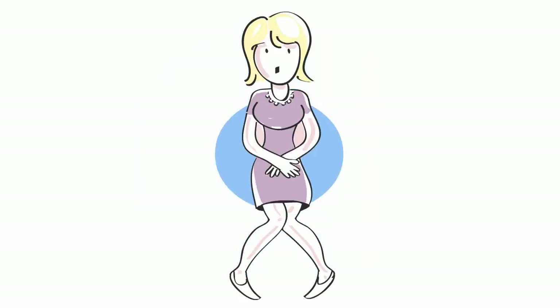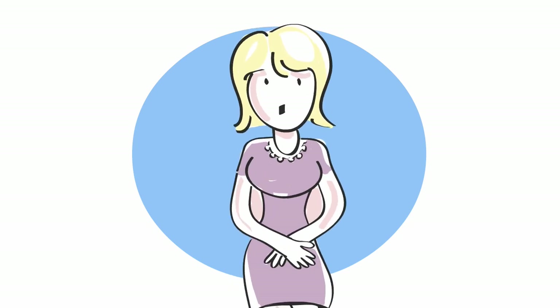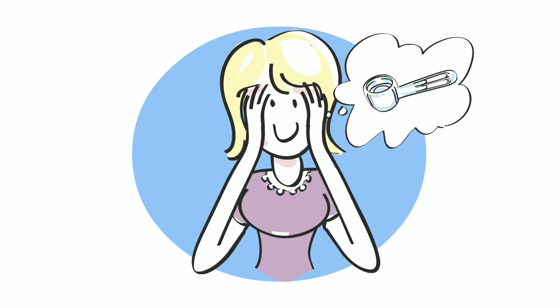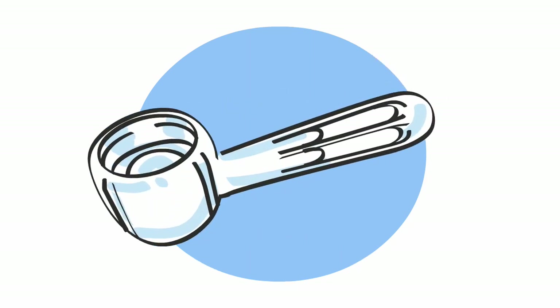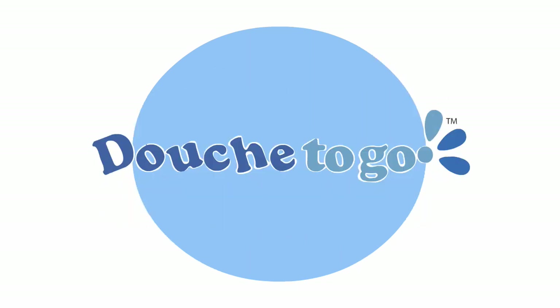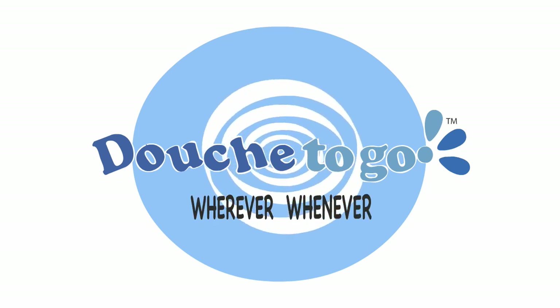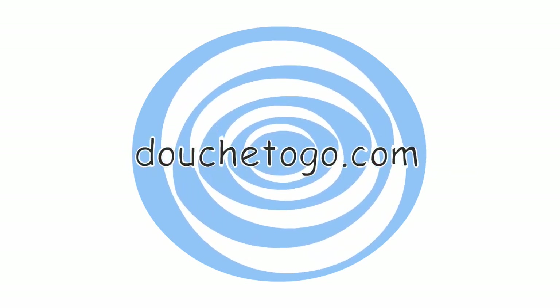It's true — improper hygiene can cause odor, infection, and loss of confidence. Don't you think it's time for a convenient and modern solution? When you look at the facts, it's kind of a clear choice. Douche to go pocket douche: essential hygiene, wherever, whenever. Visit douchetogo.com.